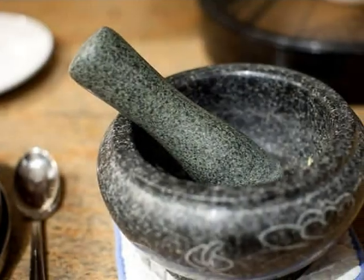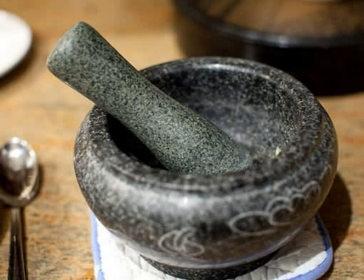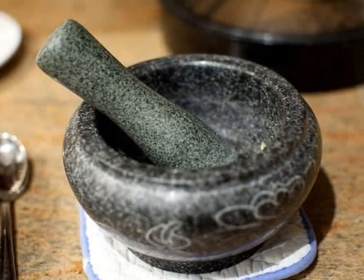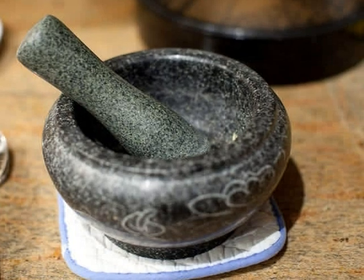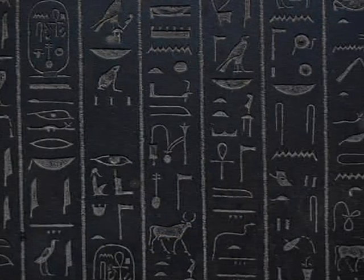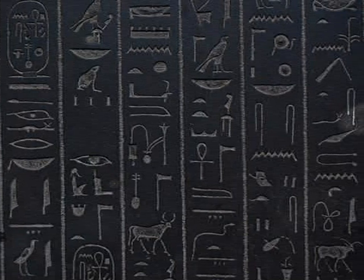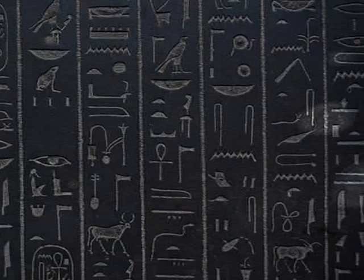Medicine was another important technological invention. They were some of the first people to understand that your pulse was connected with your heartbeat, and associated with life. Egyptians also had their own writing system called hieroglyphics. Can you imagine having to draw a picture for each letter? That would take a really long time.